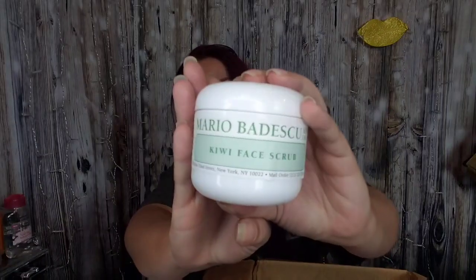The next thing I got is the Mario Badescu Skin Care Kiwi Face Scrub at $15. I've been dabbling in the Mario Badescu stuff and enjoying some of their products. There is one product I didn't care for — a face moisturizer that just sat on top of my skin. But I can't wait to try this face scrub, as long as it doesn't break me out.